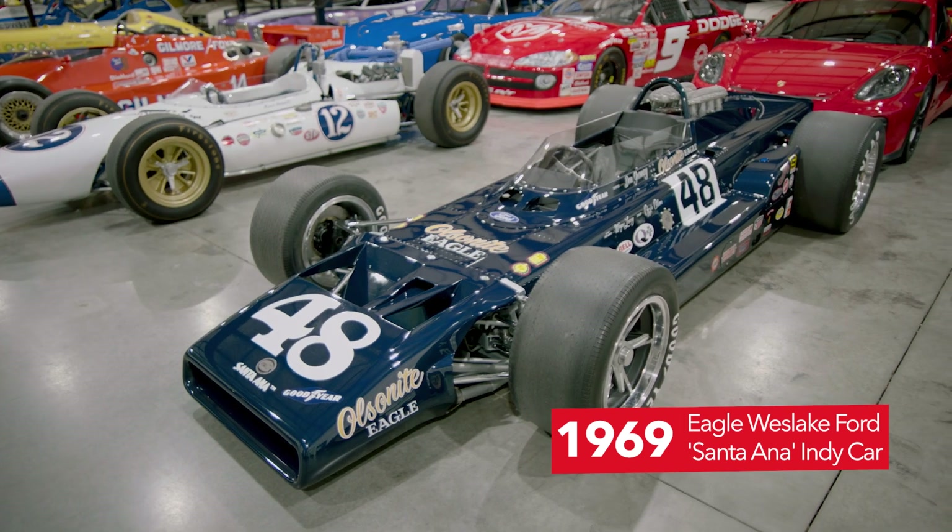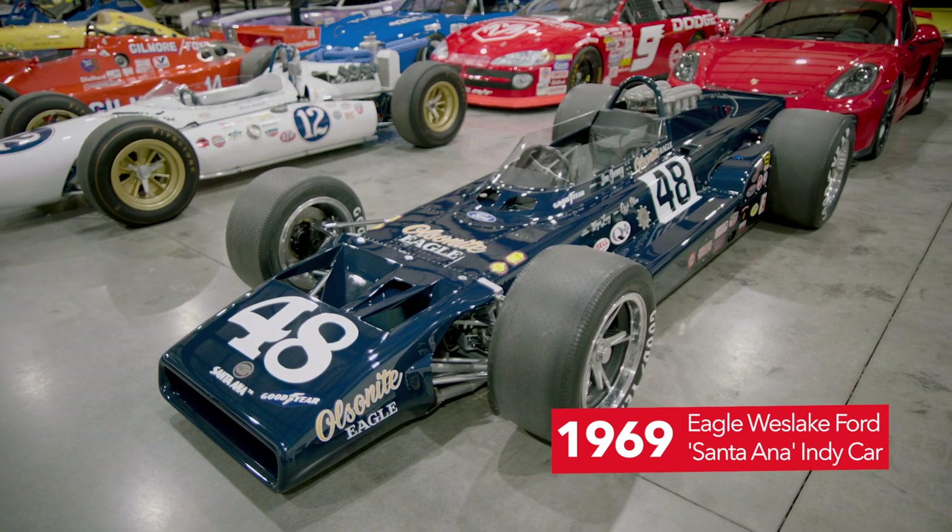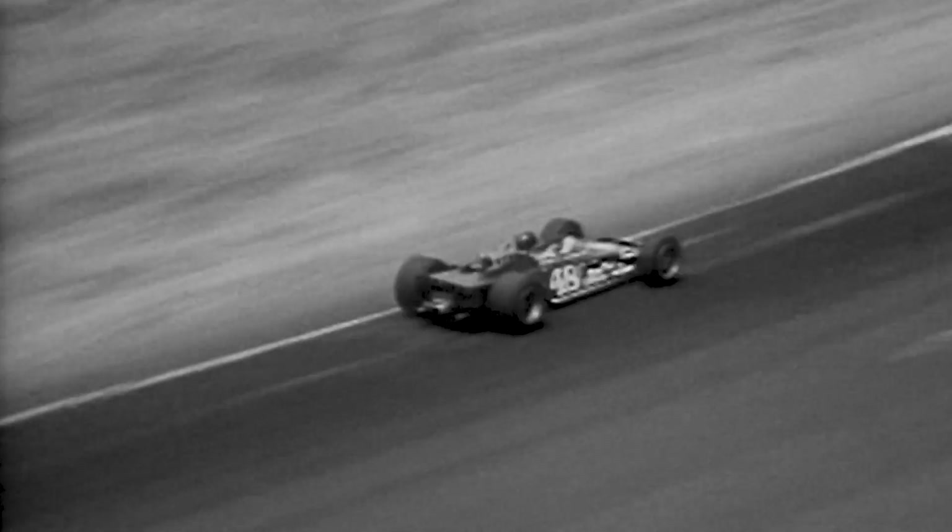This is Eagle 701, 1969 — a Santa Ana Eagle designed by Tony Southgate. It was Dan Gurney's personal car for the Indy 500 in 1969. Dan won races with it and finished second to Mario at Indy that year.